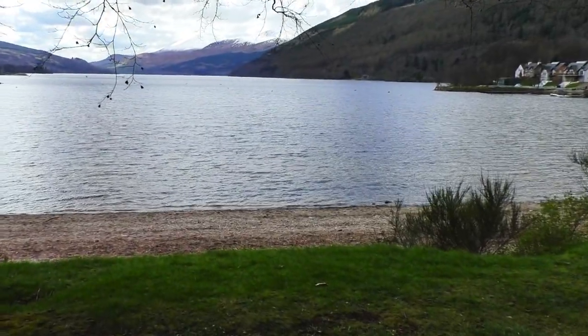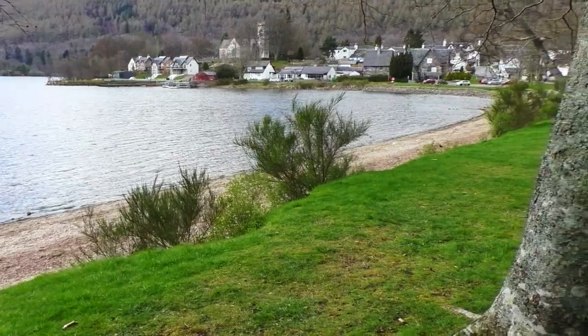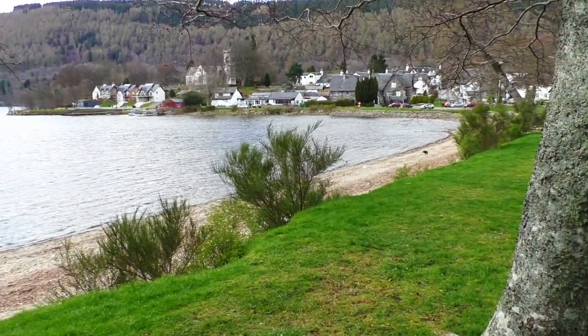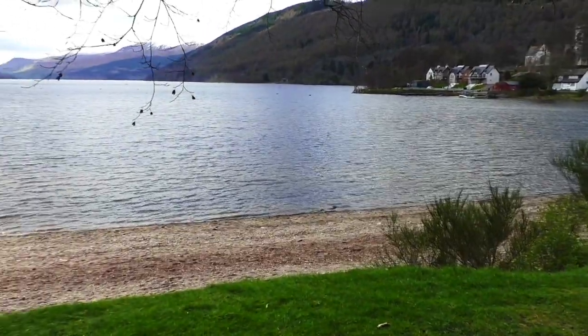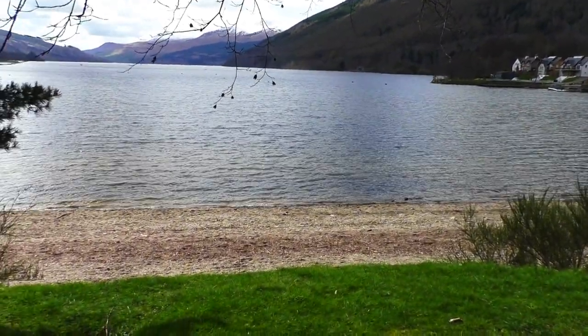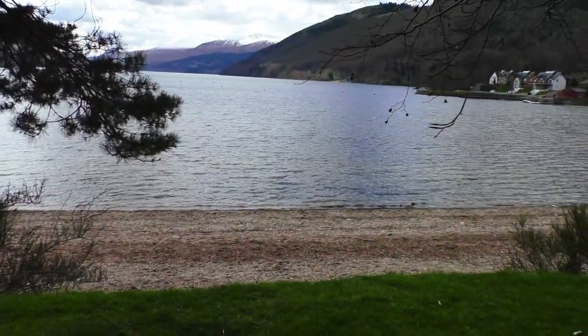This is Loch Tay at the eastern side of Kenmore and I'm here for a few days with my wife and my pal. So I'm going to make some kind of vlog while I'm here. I'm not quite sure how it'll turn out — we'll see how it goes.